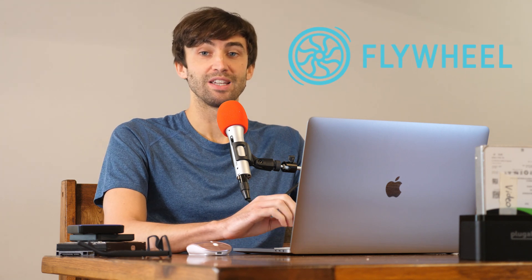Hey guys, what's up? This is Tony Teaches Tech. I'm Tony and in this video we're going to be looking at comparing two managed WordPress hosting providers. The first one is Flywheel and the second one is Kinsta.